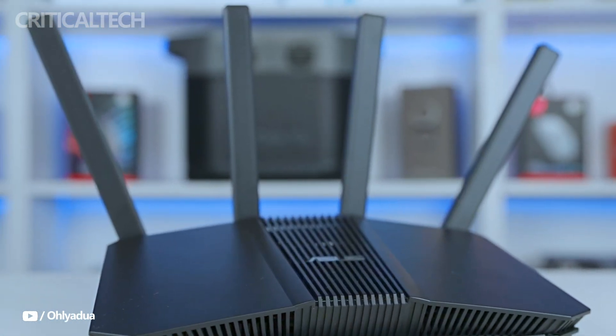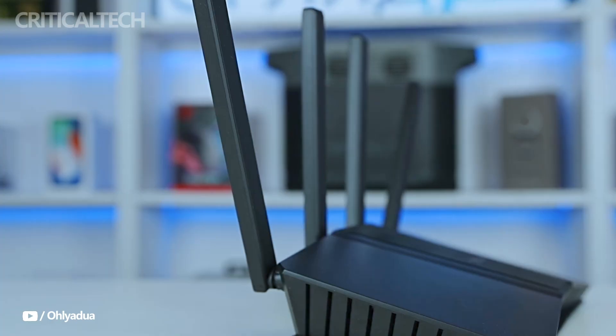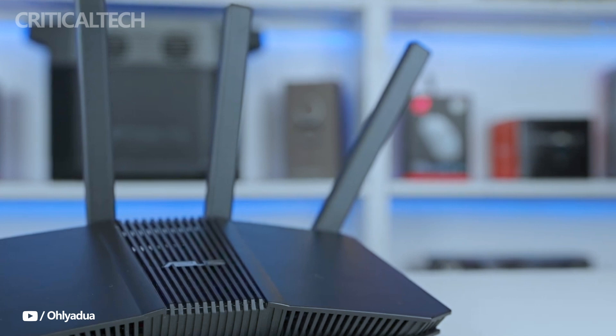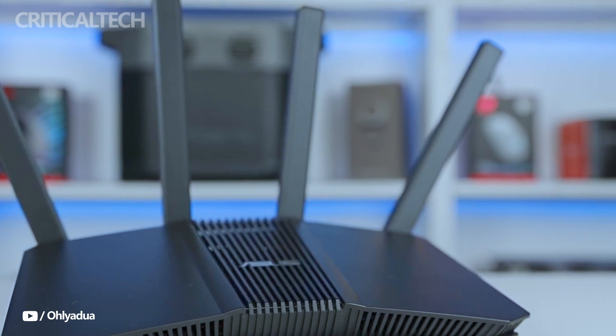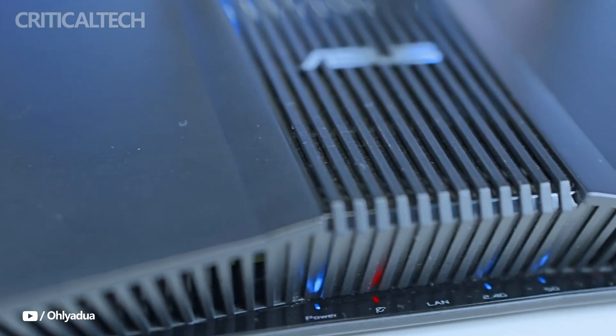Hey everyone. The Asus RT-BE58U Router is a remarkable example of the new generation of networking devices, with state-of-the-art capabilities that are sure to astound even the most seasoned users. This router is a sophisticated solution with the cutting-edge Wi-Fi 7 standard — it is not just another model in Asus's inventory.